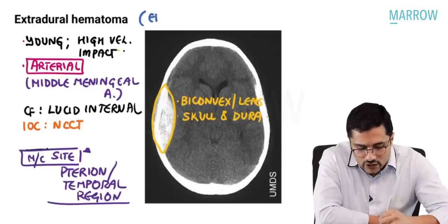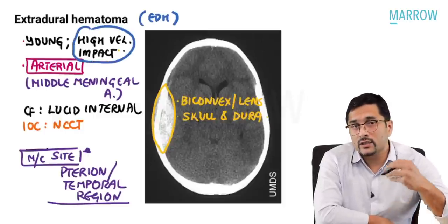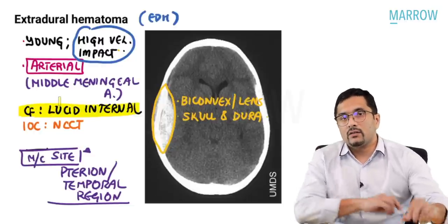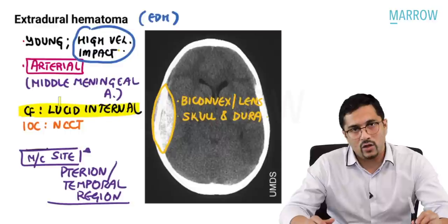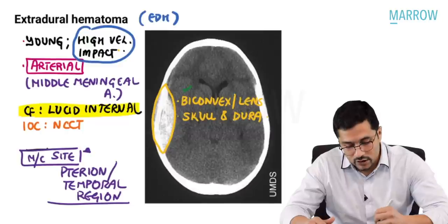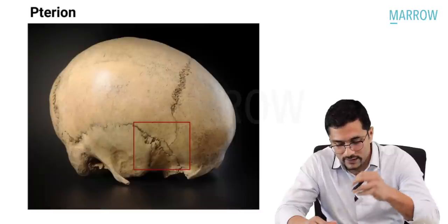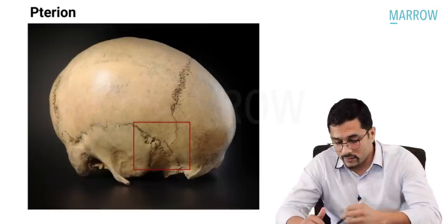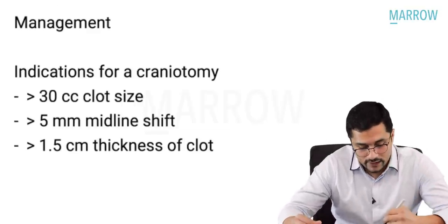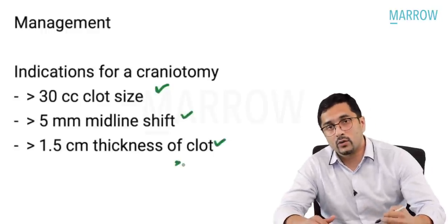Extradural hemorrhage (EDH) is usually seen in young patients with high velocity impact. It is arterial in nature, commonly because of the middle meningeal artery, and the key word to look out for in the question stem is 'lucid interval.' Lucid interval is the period of normal consciousness between two episodes of unconsciousness. The investigation of choice is NCCT, where you get a biconvex or lens-shaped hemorrhage between the skull and the dura. The most common side for craniotomy to decompress EDH is the pterion — this is where various cranial sutures meet. Indications for craniotomy: clot size more than 30 cc, midline shift more than 5 mm, or clot thickness more than 1.5 cm.